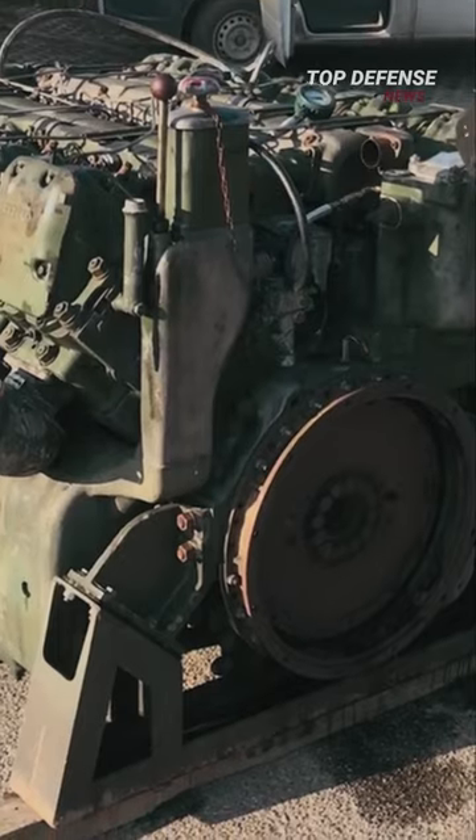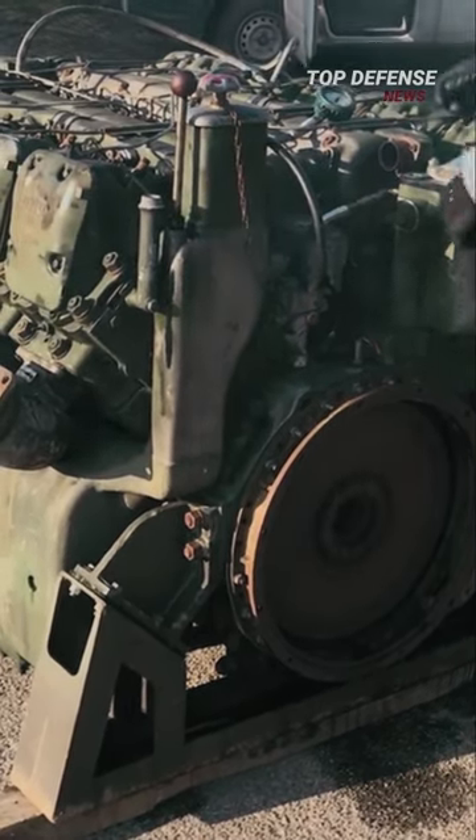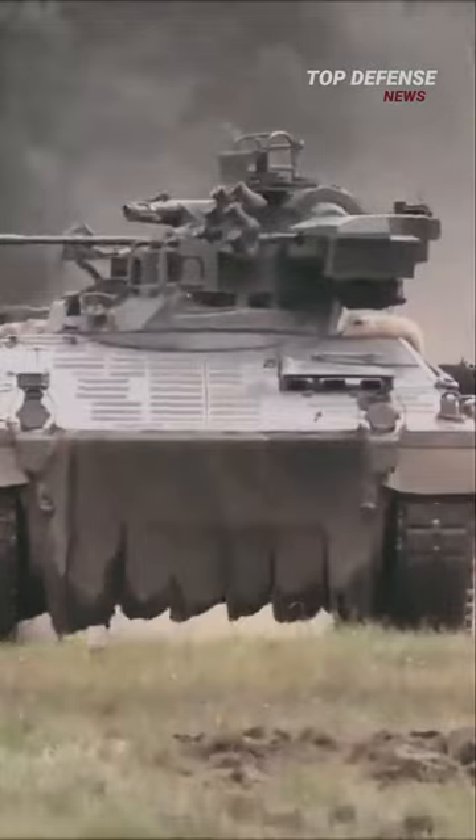The Marder is a formidable vehicle with a two-man turret and an externally mounted 20mm cannon as well as a coaxial 7.62mm machine gun. An MTU MB833 EA500 diesel engine produced 600 horsepower for this IFV. The Marder moved with the same mobility as the Leopard 1 main battle tank and was quite quick.